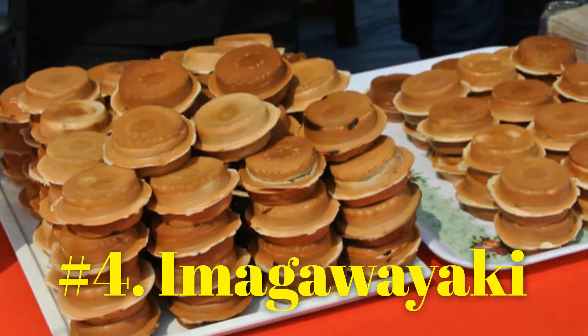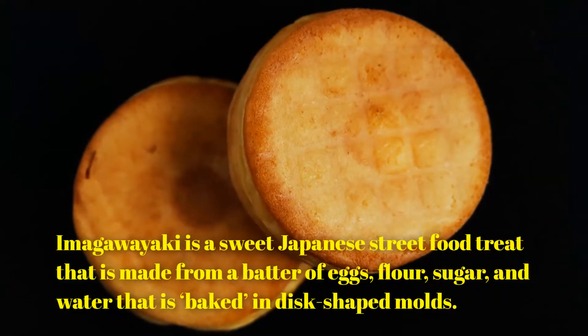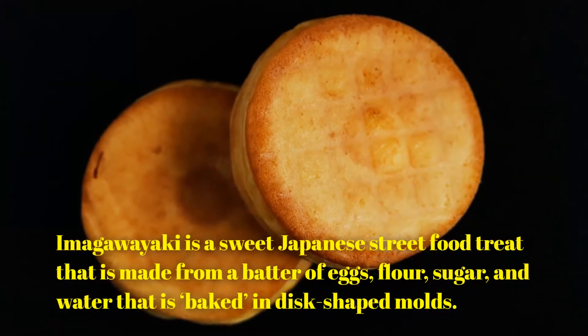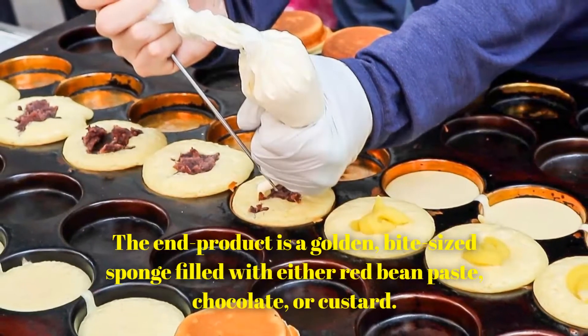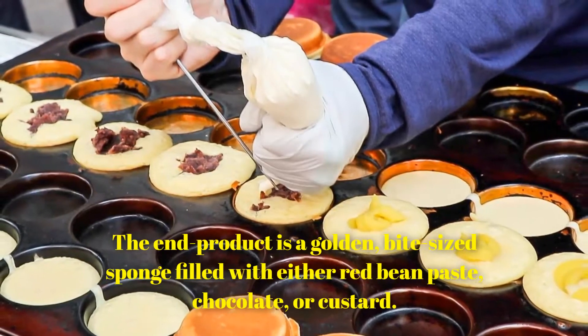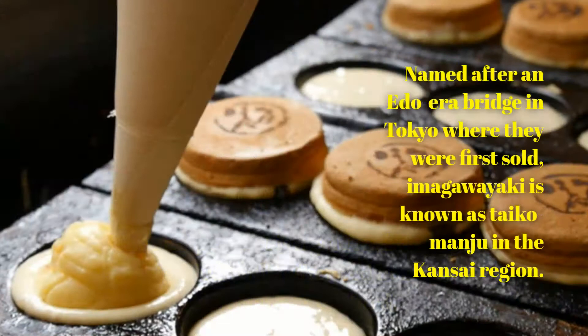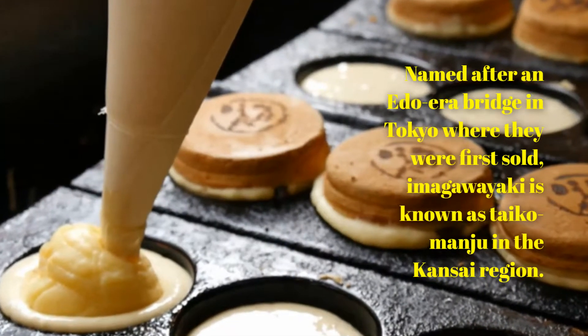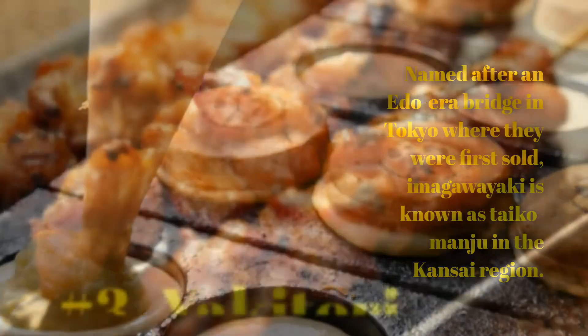Number 4: Imagawayaki. Imagawayaki is a sweet Japanese street food treat made from a batter of eggs, flour, sugar, and water that is baked in disc-shaped molds. The end product is a golden, bite-sized sponge filled with either red bean paste, chocolate, or custard. Named after an Edo-era bridge in Tokyo where they were first sold, Imagawayaki is known as Taiko Manju in the Kansai region.